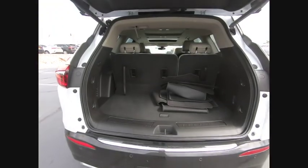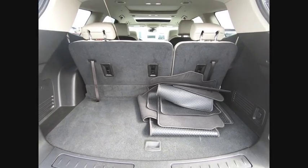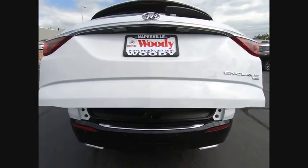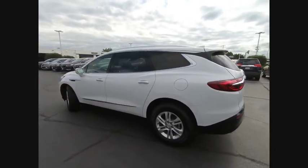This vehicle has less than 15,000 miles. Here are some of this vehicle's great options: leather trim seats, stability control, traction control, remote engine start, cruise control, and Wi-Fi hotspot compatible.